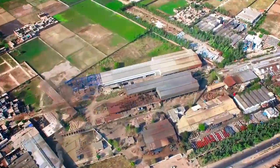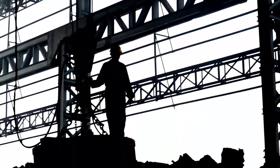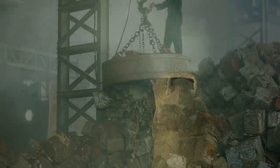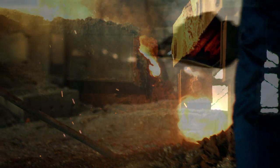At Camron Steel, ISRI 211 quality steel and other types of scrap are imported from different countries. Making of steel starts with the feeding process, in which the scrap is dropped into an induction furnace at 1700 degrees Celsius.